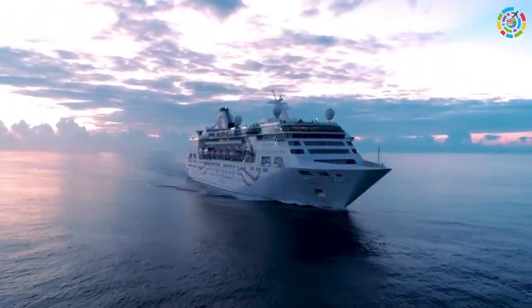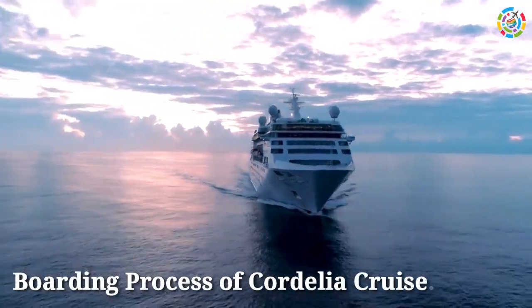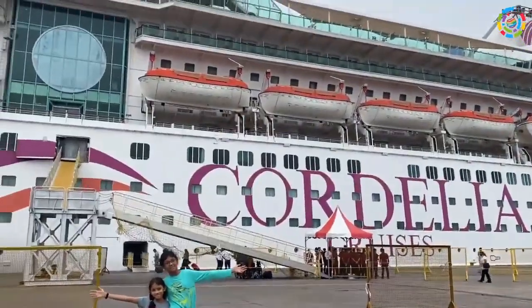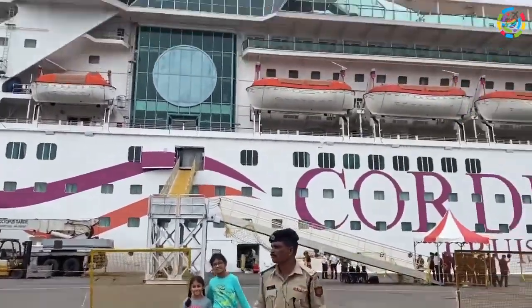In this video, Toropec Holidays and Events are back with the boarding process of Cordelia Cruise. The cruise is true to its name — Cordelia aspires to promote and drive the cruise culture in India through experiences that are stylish, luxurious, and most importantly, inherently Indian.